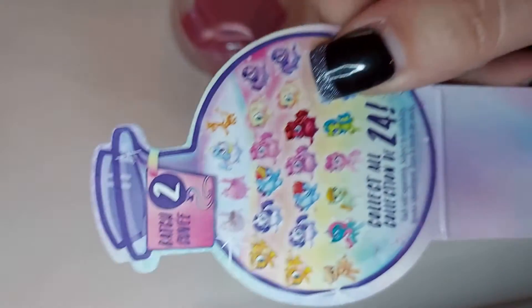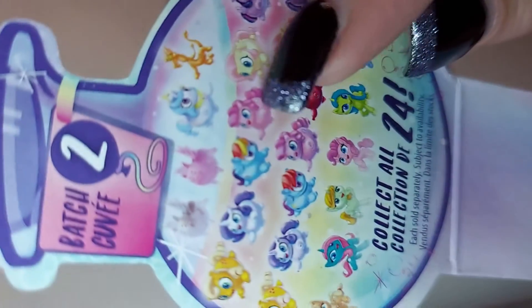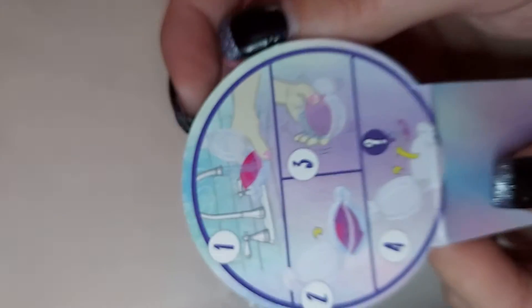So here we have all the — they're like balloon, chubby, cute little things. Oh look, instructions.